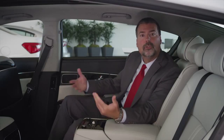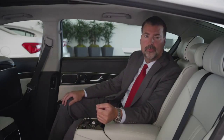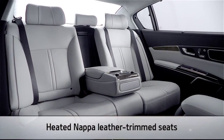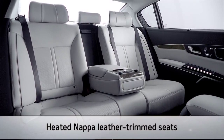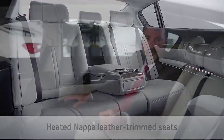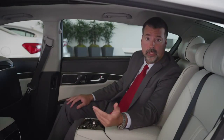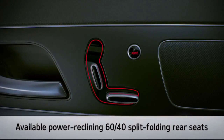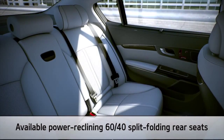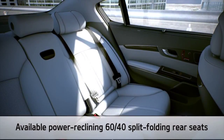Sit back and you'll discover that the K900's rear seats are designed for supreme comfort. Its standard Nappa leather trim seats are heated and made from high quality, buttery soft materials designed for luxurious comfort and durability. For the ultimate in relaxation, the K900 can also be equipped with available power reclining rear seats with air cell lumbar support that retain the roominess of a bench seat with a convenient 60-40 split folding function.